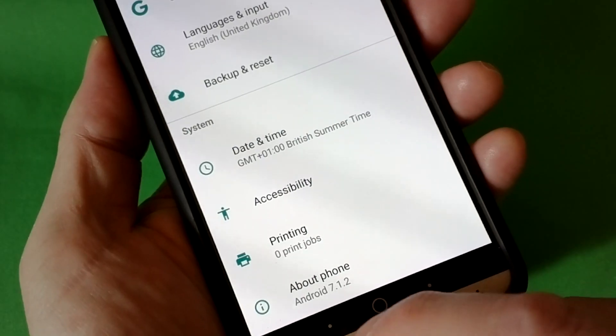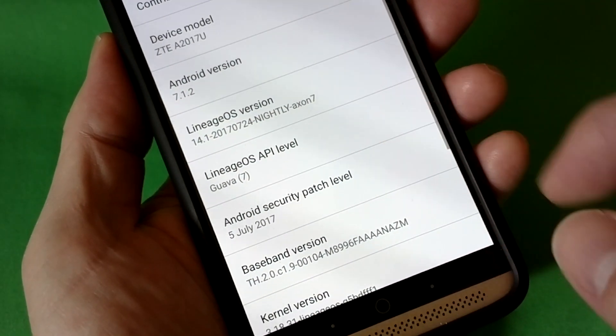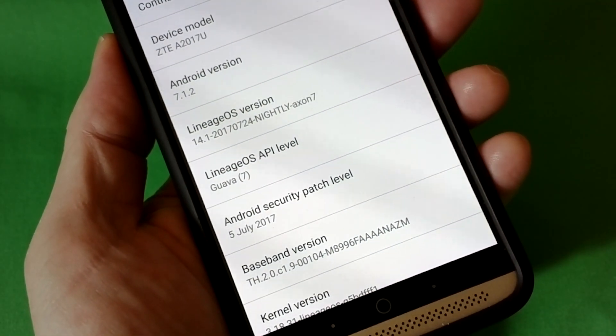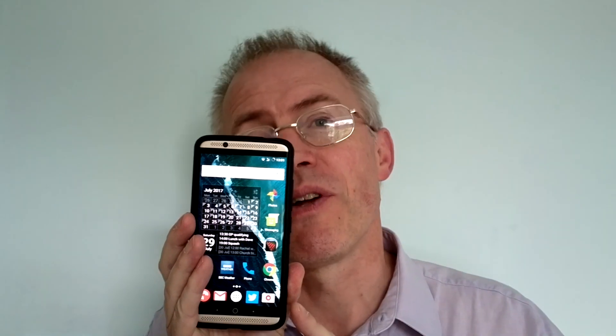It's pretty much the same as with CyanogenMod: you get daily or weekly OS updates, bang up-to-date Android security patches from Google, all kept in lockstep with Google's Android Open Source Project (AOSP). It's all free and available for most phones you can think of. The tricky bit is getting LineageOS onto your phone in the first place, and it's different for just about every handset.